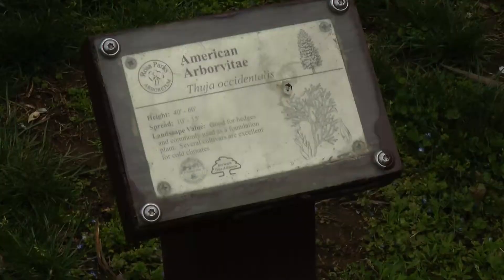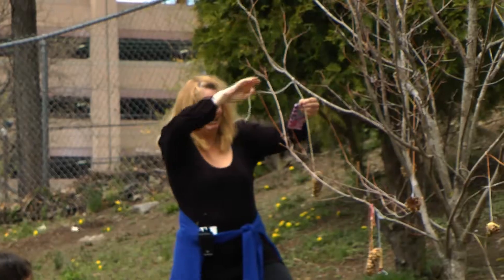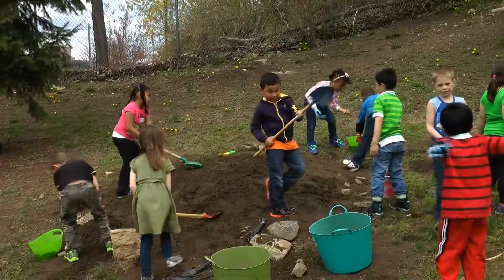We talked a lot about certifying it as a wildlife habitat with the National Wildlife Federation. In order to do that you need native plants, a water source, food for birds or local animals, cover and shelter, and a place for them to raise their young.